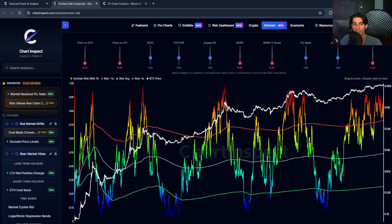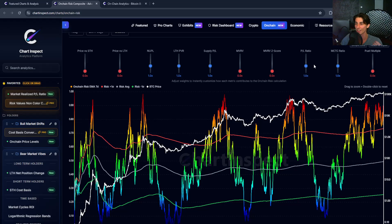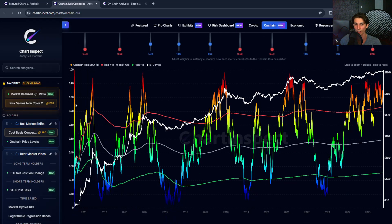Ten key on-chain metrics are each converted to a percentile rank from 0 to 100. If a metric has a percentile of 80, the current value is higher than 80% of all historical values — meaning it's in the top 20% of all time. At the 50th percentile it's right at the median. This percentile normalization makes every metric comparable to each other on the same 0 to 100 scale — apples to apples.